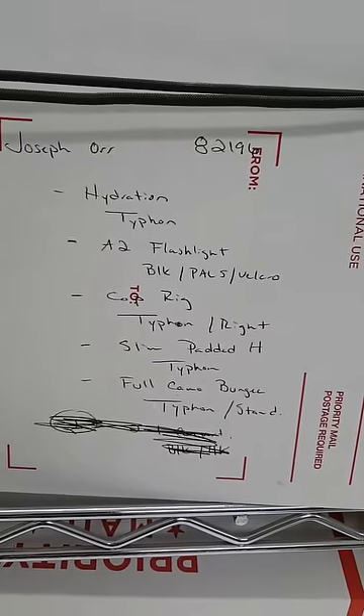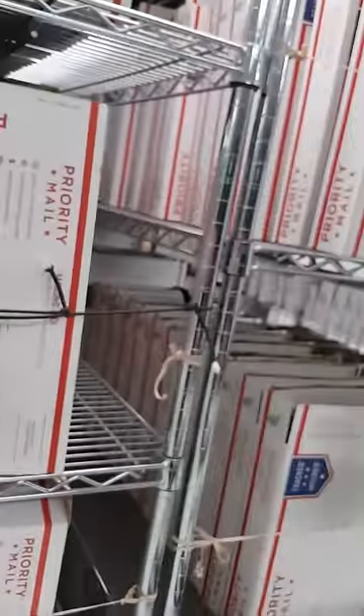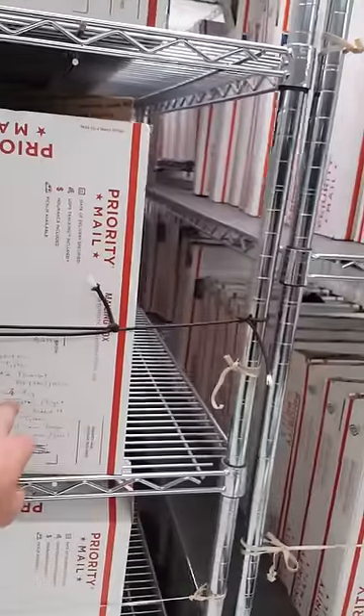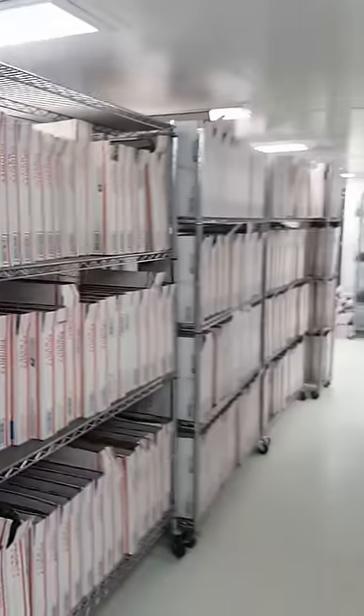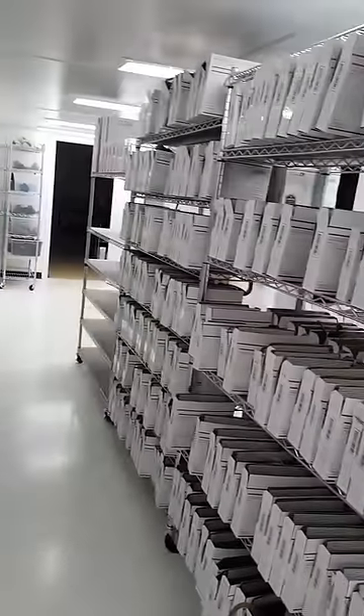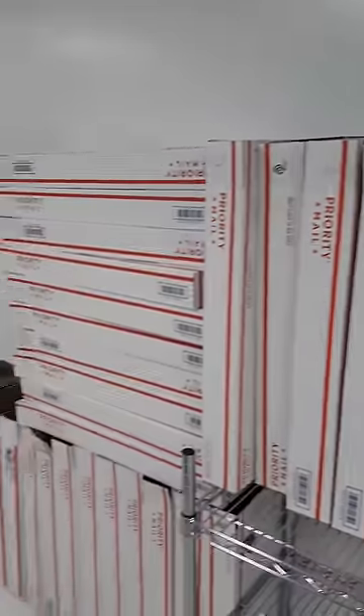All waiting on something. This one here is waiting on a typhon hydro, A2 flashlight, cop rig, slim padded H-set, full camo bungee sling — it's waiting on a lot. Once that cop rig's made, all that other stuff will get expedited. Same thing here — second row, third row, fourth row — these are all orders waiting on things. These are all big orders, probably waiting on a large tool bag or multiple chest rigs.